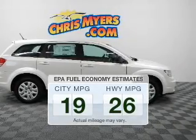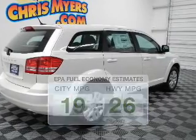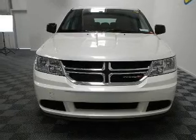In the city or on the highway, you'll spend less time at the pump with this fuel-efficient vehicle. The powertrain includes front-wheel drive with an efficient four-cylinder engine, driven by an automatic transmission.